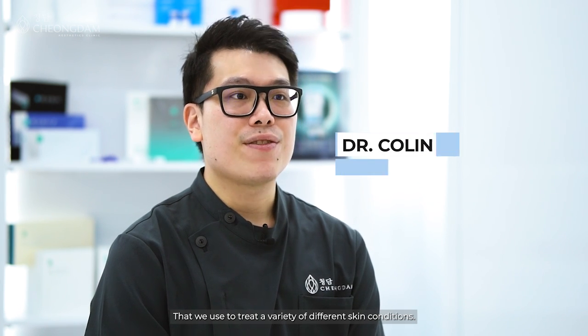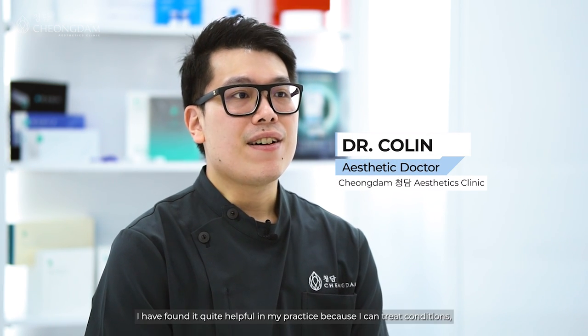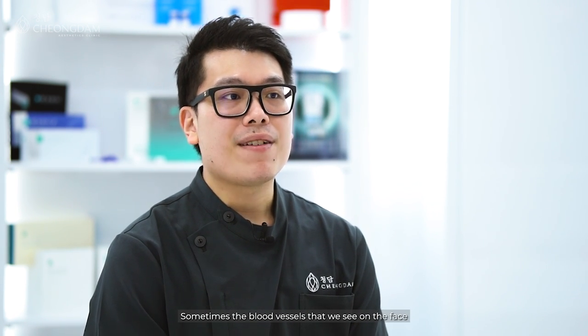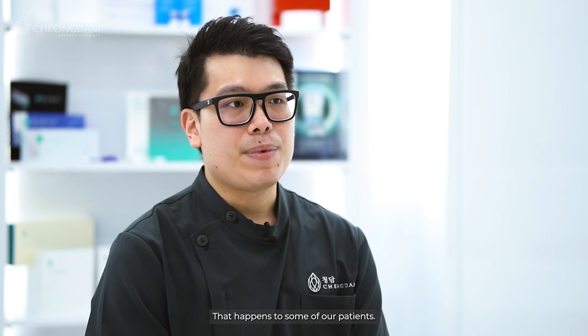ProYellow is actually a laser machine that we use to treat a variety of different skin conditions. I found it quite helpful in my practice because I can treat conditions such as pigmentation, redness, as well as some of the blood vessels that we see on the face in some of our patients.